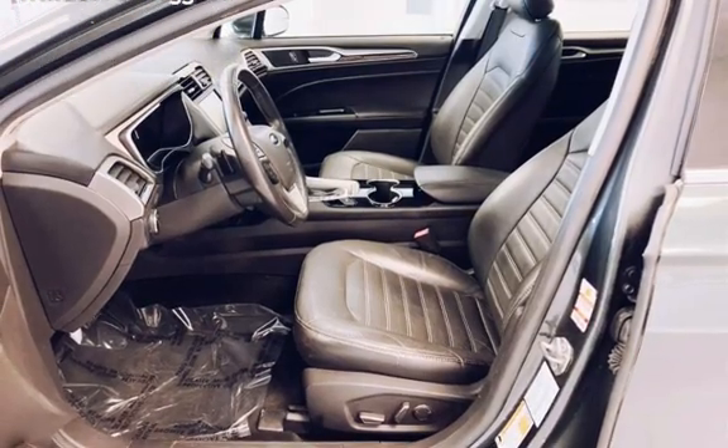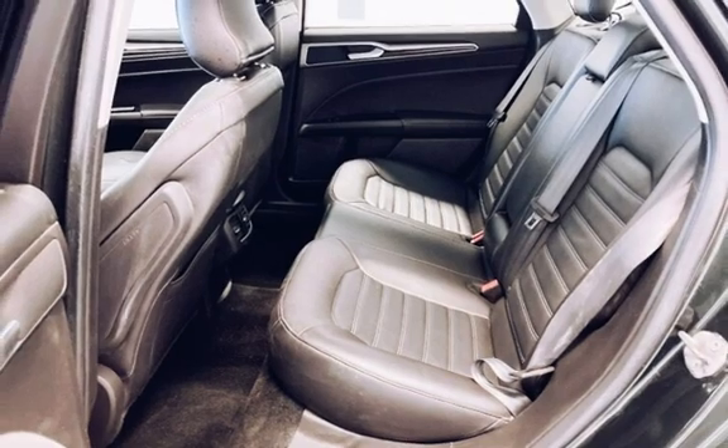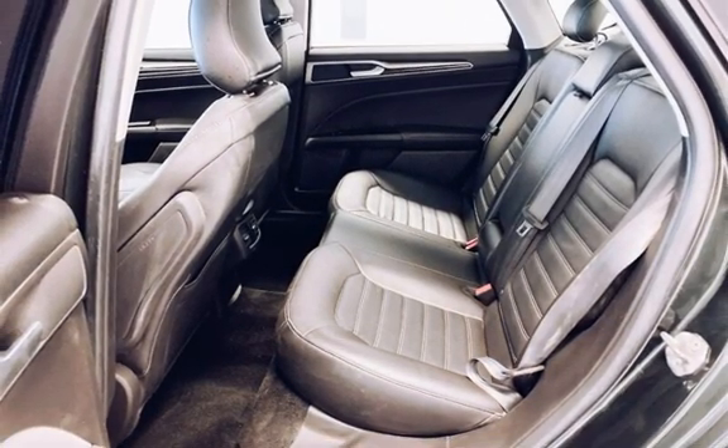Body-side reinforcements, child seat anchors, seat belt force limiters, power door locks, stability control, traction control, and wireless data link.